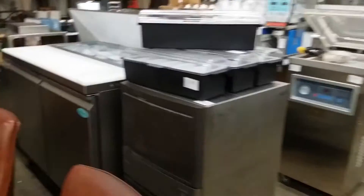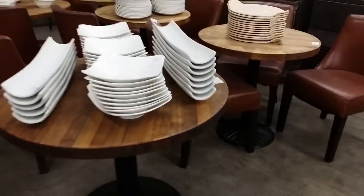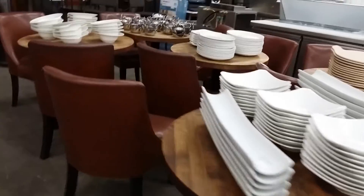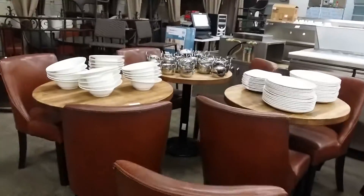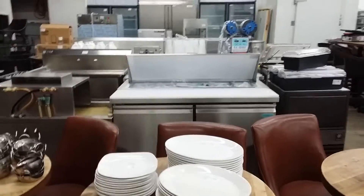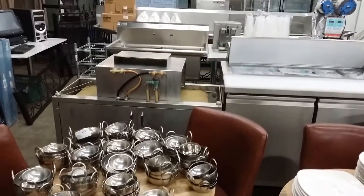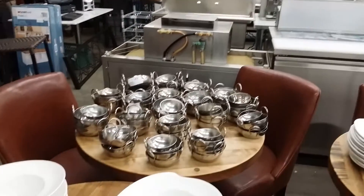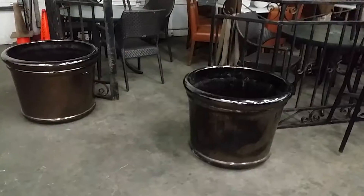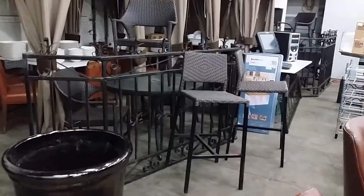Bartender accessories, a really nice ice machine, some more dishware and restaurant tables. Here are some round ones, lovely lounge chairs, and more dishware. New two-door refrigerated prep cabinet — there's a variety of those in the auction, new and used. New two-well sinks, pass-through glass washer, and some more bar stools.